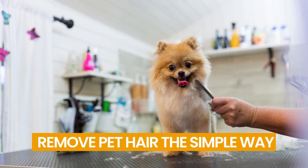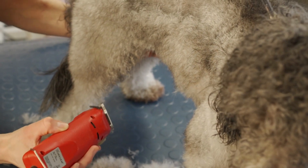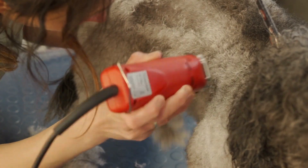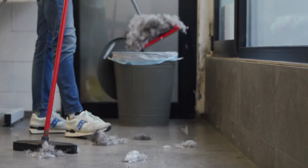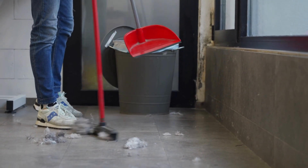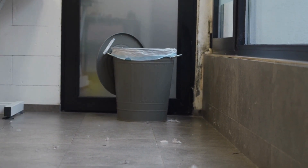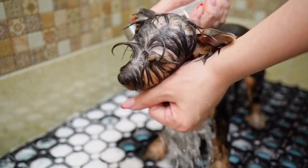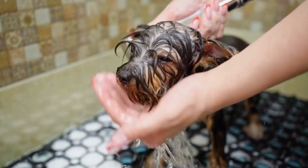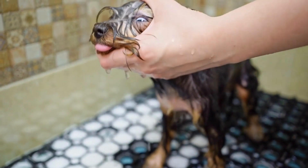Number 17: Remove Pet Hair the Simple Way. Simply put on a pair of rubber gloves and dampen them to remove pet hair from your sofa or carpet. Swipe the gloves across the surface and the hair will ball up — you can then pull it out in one easy clump. Additionally, you can use a window squeegee to get dog hair out of your car seats, carpet, and couch. And if your dog happens to eat anything toxic, make them vomit.